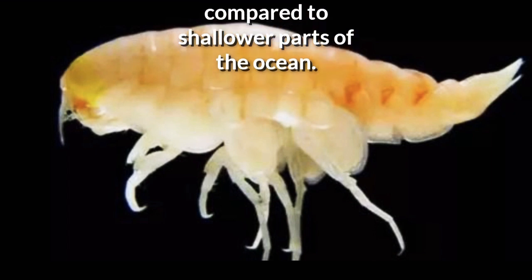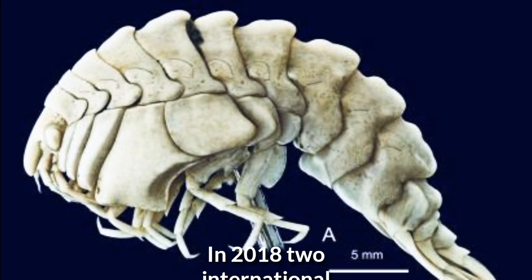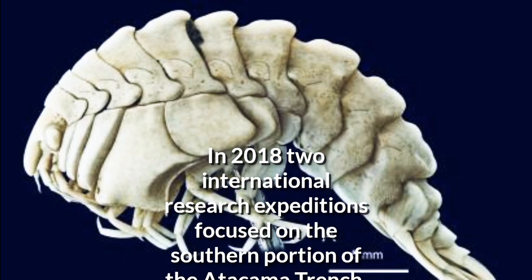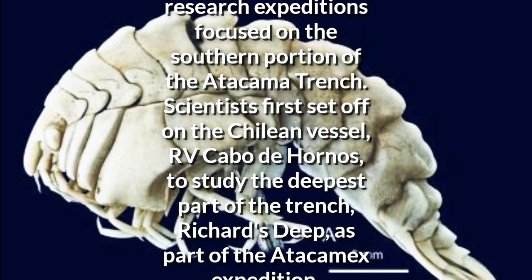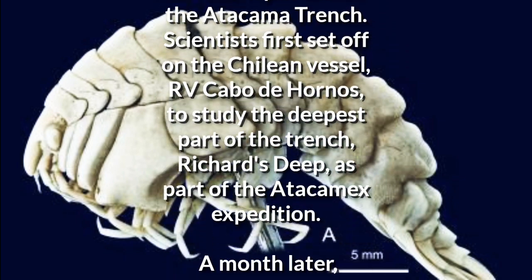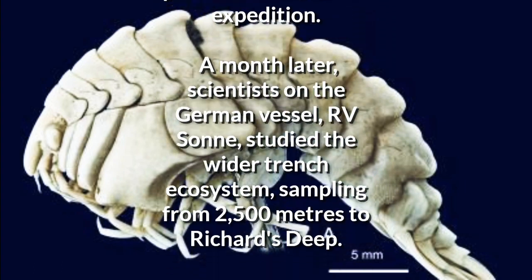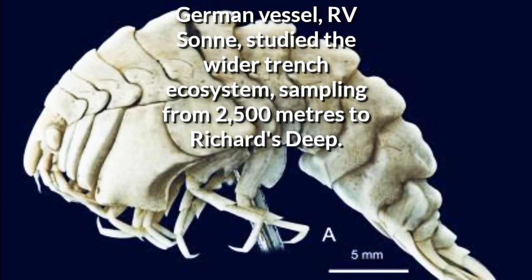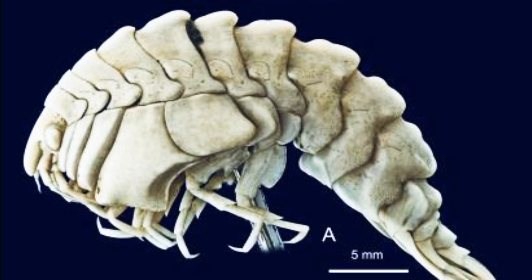Studying these ecosystems is not an easy task, which is why the hadal zone has been understudied compared to shallower parts of the ocean. In 2018, two international research expeditions focused on the southern portion of the Atacama Trench. Scientists first set off on the Chilean vessel RV Cabo de Hornos to study the deepest part of the trench, Richard's Deep, as part of the Atacamax expedition. A month later, scientists on the German vessel RV Sonne studied the wider trench ecosystem, sampling from 2,500 meters to Richard's Deep.